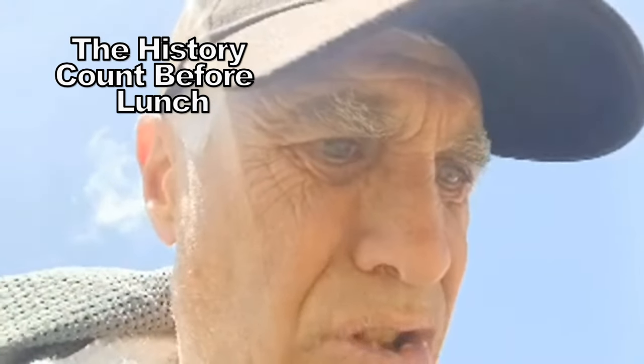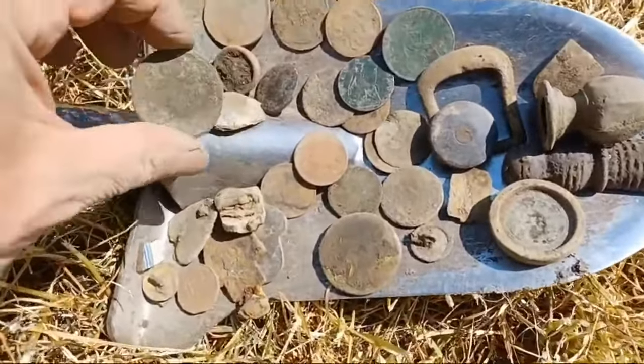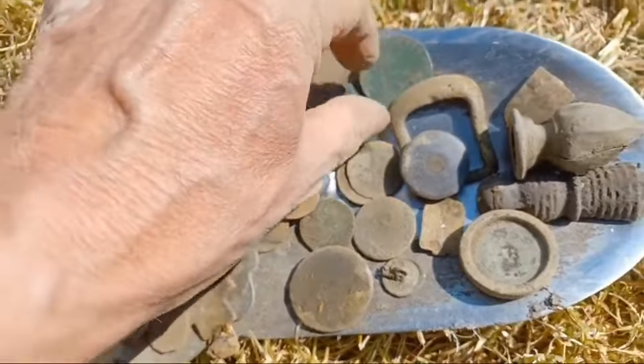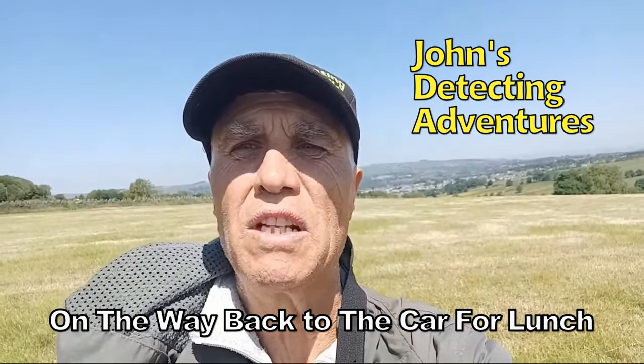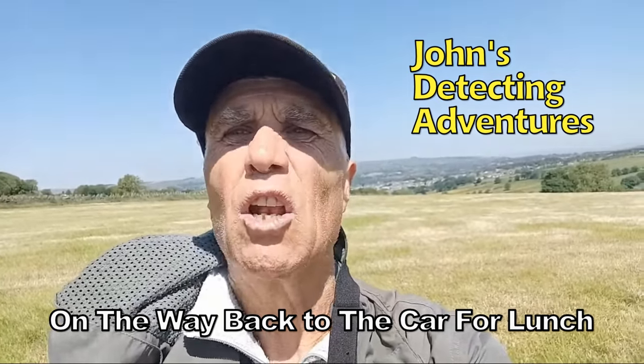The artifacts coming out of here are just unbelievable. Look at that — a George the Third massive penny. Look at all these coins! Pretty good — 26 coins. I've been doing this field quite a lot this morning.